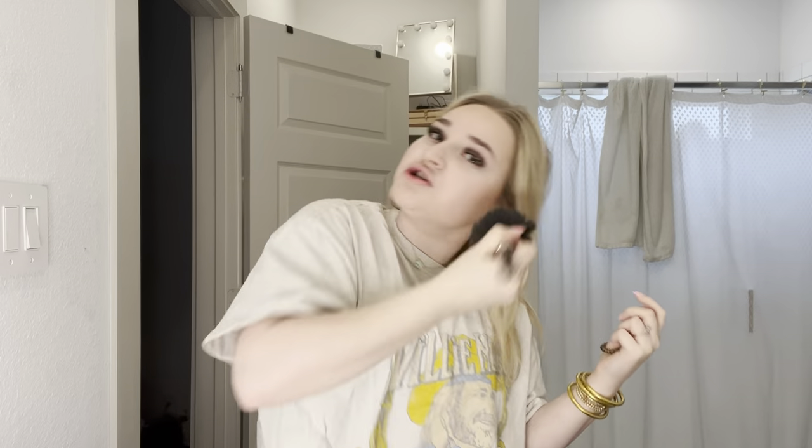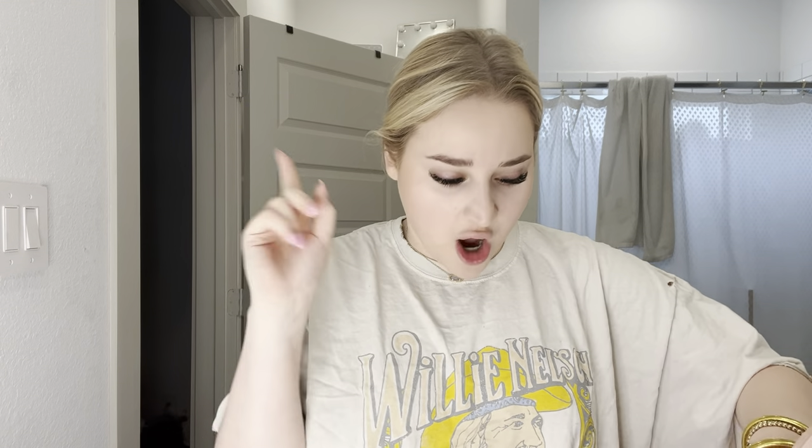Comment down below what washer and dryer you have, and after this video if we decide to buy one today - I don't know if we're gonna buy it today - but if we do, comment down below if I made a good choice. Because a lot of you guys have really good advice and I love taking y'all's advice. It's like your mom can tell you something and your mother-in-law, but when someone else says it you're like, oh, that's the answer right there.